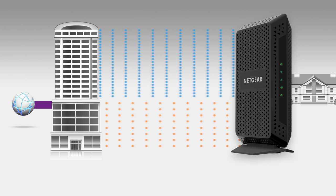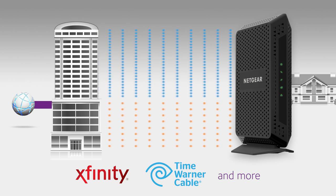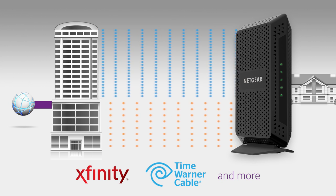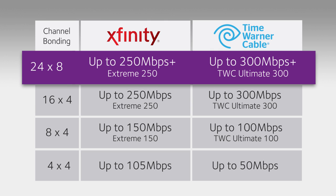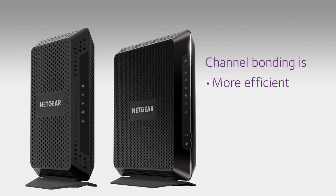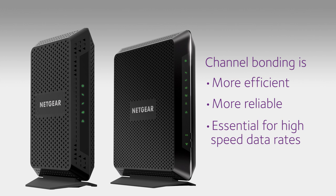Channel bonding is also more reliable. If a channel goes down, you will maintain a high download speed. And 24x8 channel bonding is absolutely required if you want to access the higher speed data tiers service providers offer. In fact, Netgear's cable modems and cable gateways are a few of the only devices approved by Time Warner Cable for its top-tier broadband speed. This table shows the typical speeds for Internet service provider tiers and their requirements. For the fastest speeds, you'll want 24x8 channel bonding. Channel bonding is more efficient, more reliable, and essential for high speed data rates.